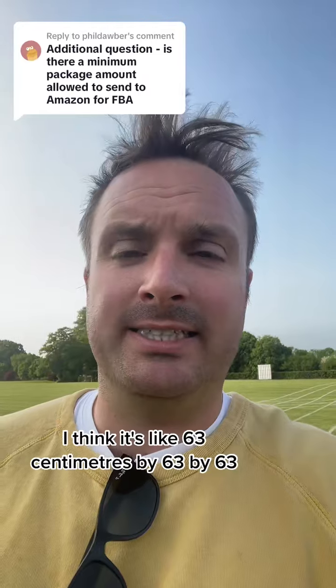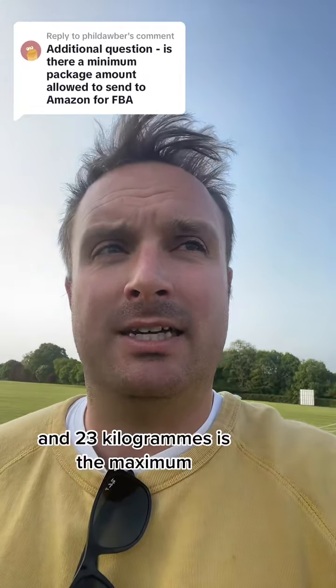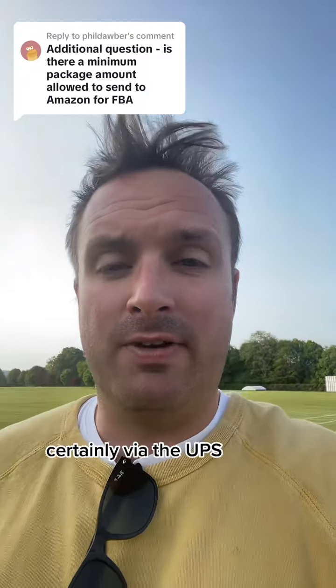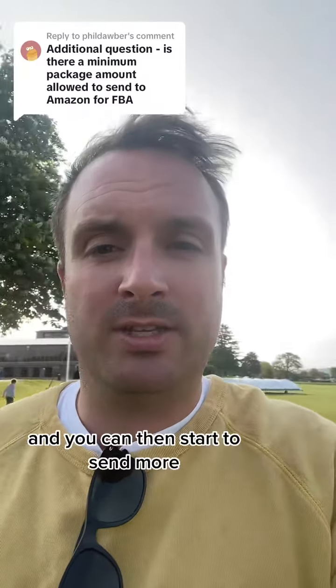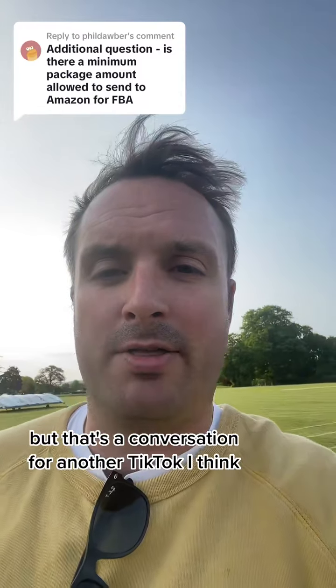And again there are maximums — I think it's like 63 centimeters by 63 by 63, and 23 kilograms is the maximum upper limit for boxes that you can send to Amazon, certainly via UPS. You then start moving to pallets and can send more, but that's a conversation for another TikTok.